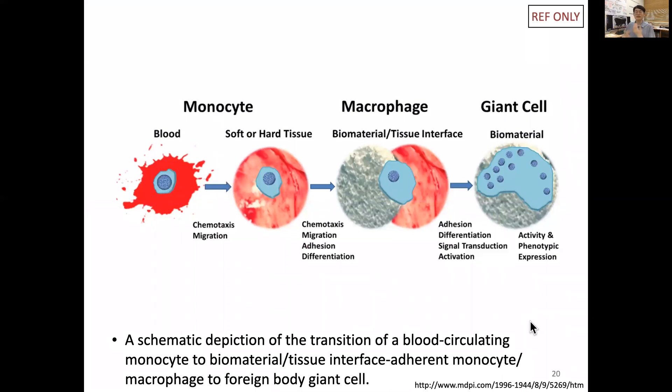This cartoon depicts how the giant cell forms. The precursor of the macrophage, when in blood plasma, is called a monocyte. When soft or hard tissue and biomaterial generate an inflammatory signal, monocytes move from the blood into the tissue via chemotaxis, following those chemical signals, and migrate into the soft or hard tissue toward the polymer or metal biomaterial.